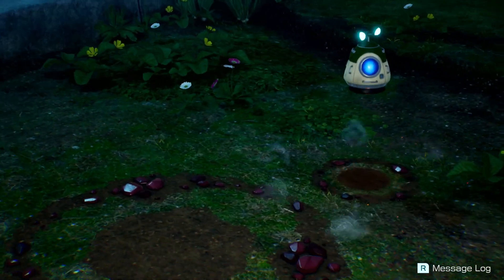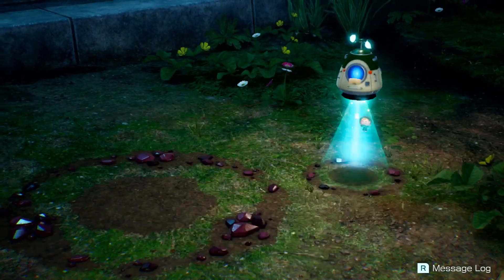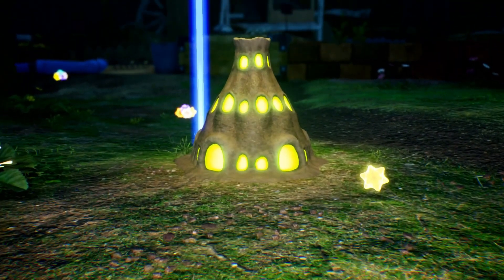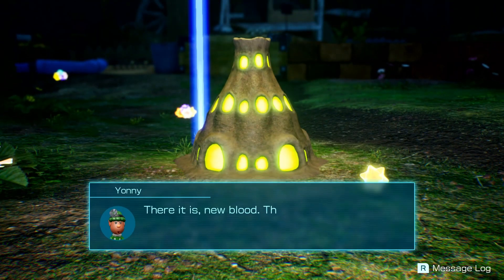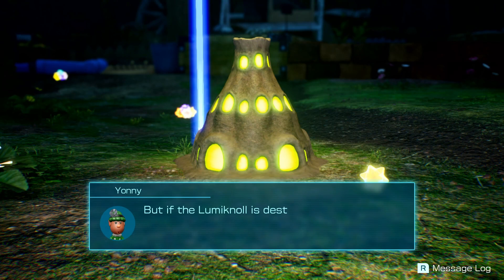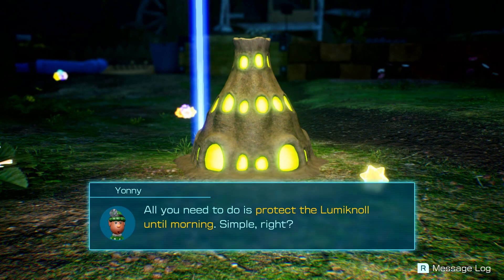Looks like something's glowing — that might be the thing the doctor wants us to look for. We're here to see if we can get some stuff to make medicine to cure the Leafling creatures. There it is — it's called a Luminol. When dawn breaks it will release an extract to make that medicine, but if the Luminol is destroyed we won't harvest any extract at all. All we need to do is protect the Luminol until morning.